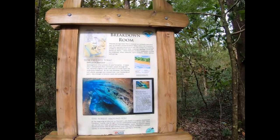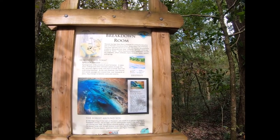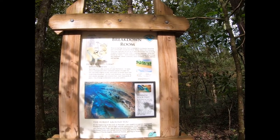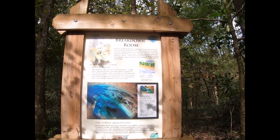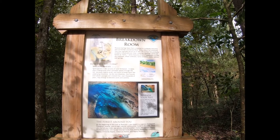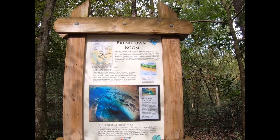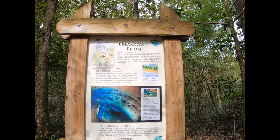Peacock Springs State Park is located in a uniquely beautiful part of Florida's Suwannee River Valley, where the limestone rock that typically occurs at or near the surface has gradually eroded or dissolved over time, creating a geologic landscape known as karst. Some features of karst topography include dry sinkholes, offset sinkholes, karst windows, caves, siphons, and springs.